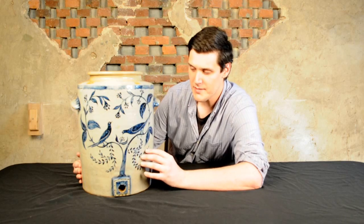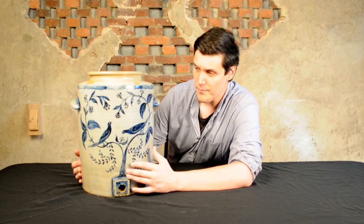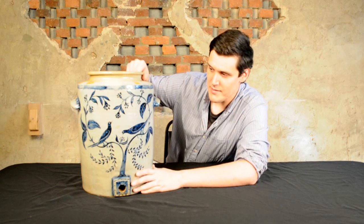Rarely do we find a piece with even an incised bird, incised flower, incised leaf that incorporates maybe a portion of a vessel. But here we have a six-gallon stoneware water cooler with an incised scene incorporating literally the whole front surface of the piece, and it's just exceptional.